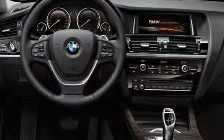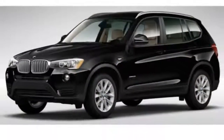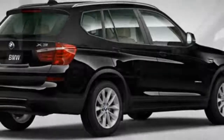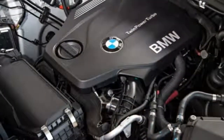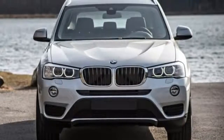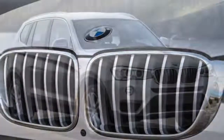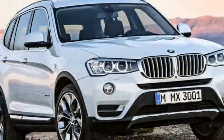In BMW's nomenclature, sDrive equals rear-wheel drive and xDrive equals all-wheel drive. The 2017 BMW X3 sDrive28i and xDrive28i are powered by a 2.0-liter turbocharged four-cylinder engine that produces 240 horsepower and 260 pound-feet of torque. In performance testing, the xDrive28i went from 0 to 60 miles per hour in 6.4 seconds, which is a bit quicker than average for the segment. EPA fuel economy estimates stand at 24 mpg combined (21 city / 28 highway) for both the sDrive28i and xDrive28i.